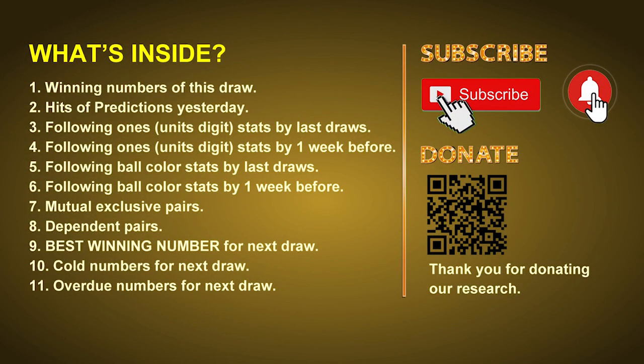Good afternoon, my friends. Welcome to UK 49's Lunchtime Club, where we share statistics and probability of UK 49's lunchtime winning numbers and give you some inspiration for numbers of the next draw. Please like, share, and subscribe to our channel. In this video we will tell you the draw result today, review hits of predictions we made yesterday, and do some math to find out the best ball color and best winning numbers for next draw. We will also give you tips on mutual exclusive pairs, dependent pairs, cold numbers, and overdue numbers.